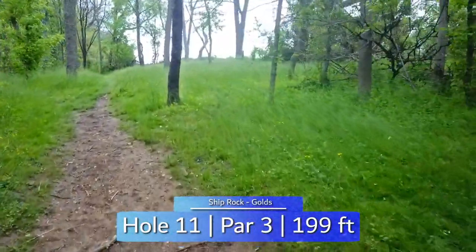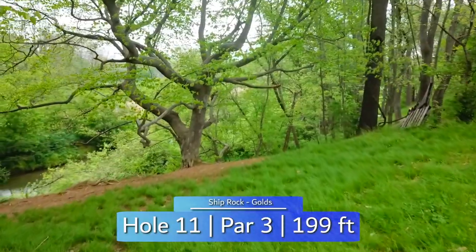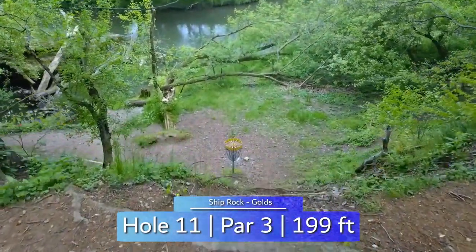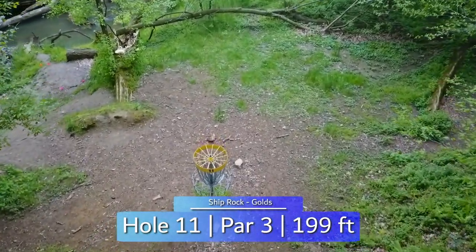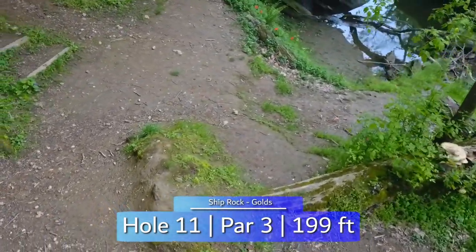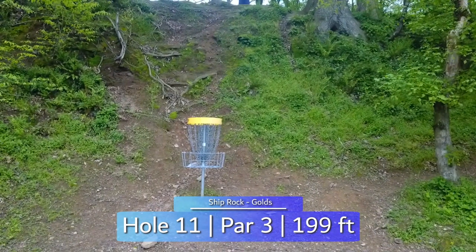Hole 11 is one of the most unique holes you'll ever encounter. Straight 120 to 150 feet and then a hard turn left and down a cliff another 50 to 75 feet, you'll finally find the basket on the edge of the river. Forehand rollers, low speed backhand, or just pitching up and down for par are commonplace here. River out of bounds and the steepest part of the cliff is roped off for casual relief. Certainly not a traditional hole, but definitely fun and scorable.